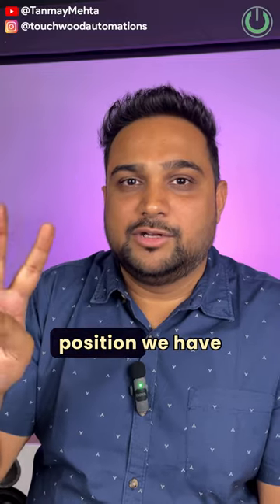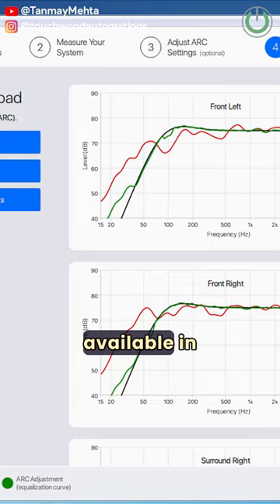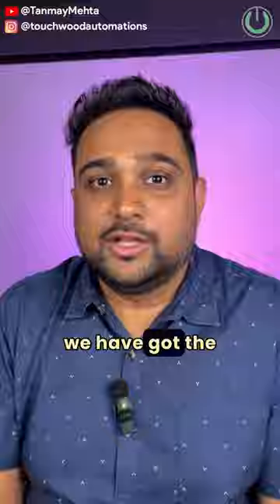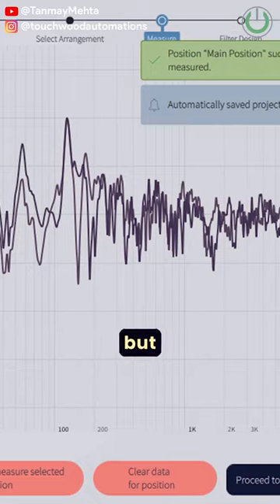At the second position we have the Anthem Room Correction, also popularly known as ARC calibration software, available in Anthem AV receivers. And at the first position we have Dirac Live software, which is now getting popular not just in the premium series of AV receivers but even in other brands. Let me know what you are using.